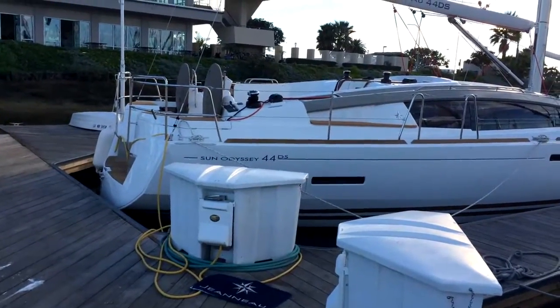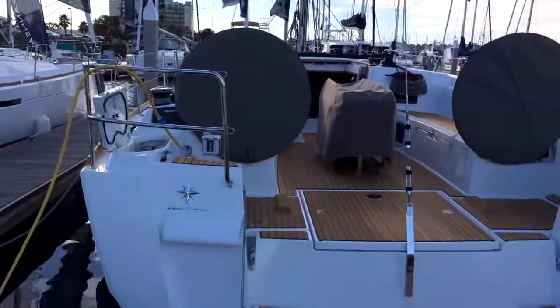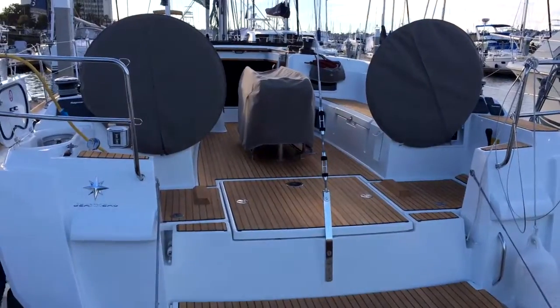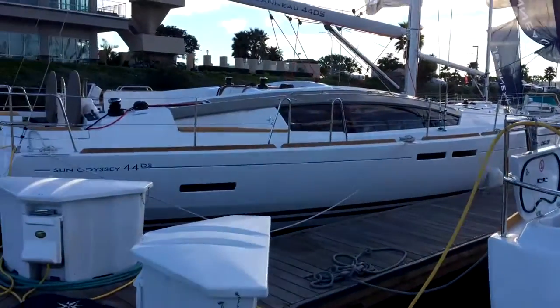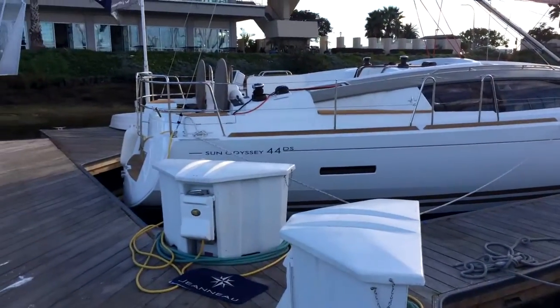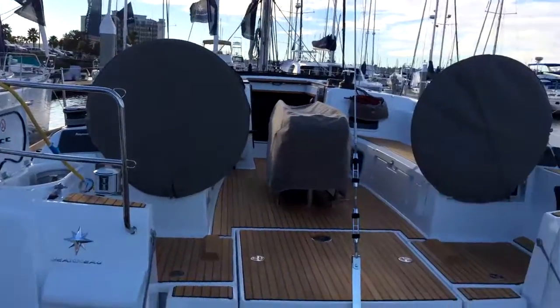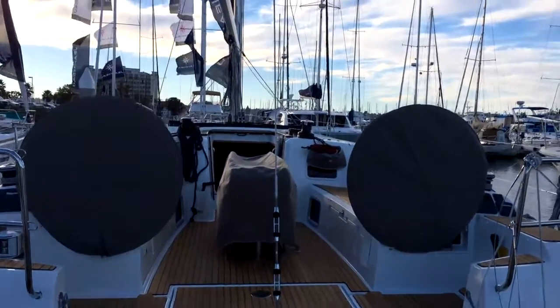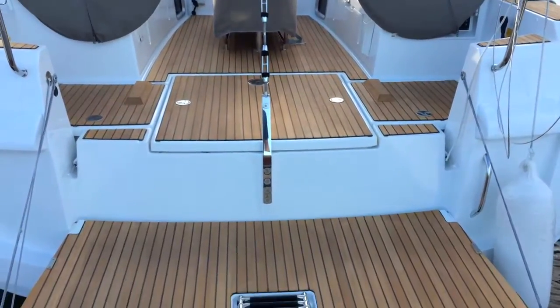Compare the sitting height of the 44 Dexalon and the seating height of the Sun Odyssey 469. The 44 Dexalon has a higher raised cabin top; however, you are sitting higher, so you get better visibility around it. The 469, you're sitting lower; however, you also have a lower cabin top, so you also have great visibility. Let's go inside and check out a few more of the differences.